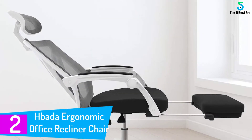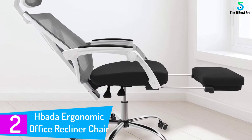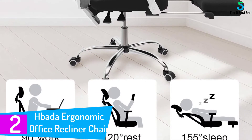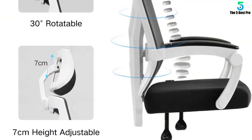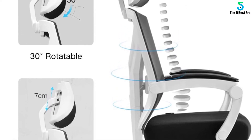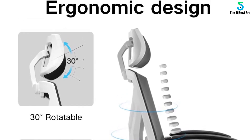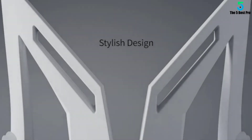At number 2: the HBADA Ergonomic Office Recliner Chair. Unlike most office chairs, the HBADA offers a footrest, providing far more comfort when you recline the back and place your feet on it. The recline feature offers multiple adjustment positions such as tilt, height, lift, and lock settings, so you can find the best possible position when you want to catch a break. The contemporary ergonomic back mesh enhances airflow, keeping you cool and comfortable throughout the day.